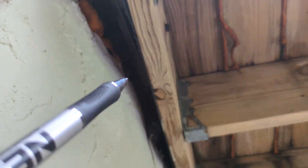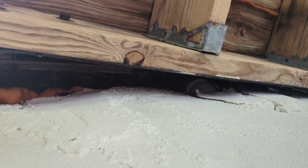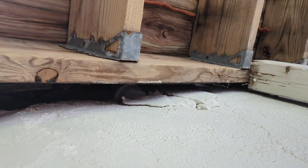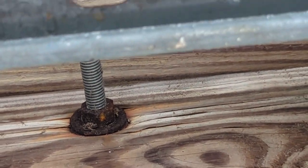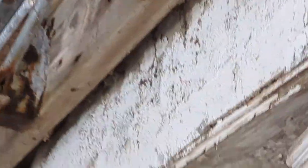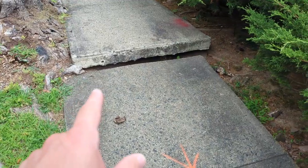Looking closely at the deck ledger connection, we see three to four inches of completely rotted wood — that's essentially nothing holding up this deck on the left side. This happens due to improper or missing deck ledger flashing. A deck ledger flashing prevents water from getting between the ledger and the home's structure. Once that structure is damaged, there's no material left to hold the ledger to the house. At the bottom of the deck we also see heavily rusted joist hangers and another large gap between the ledger and the structure — this deck needs to be replaced for safety.